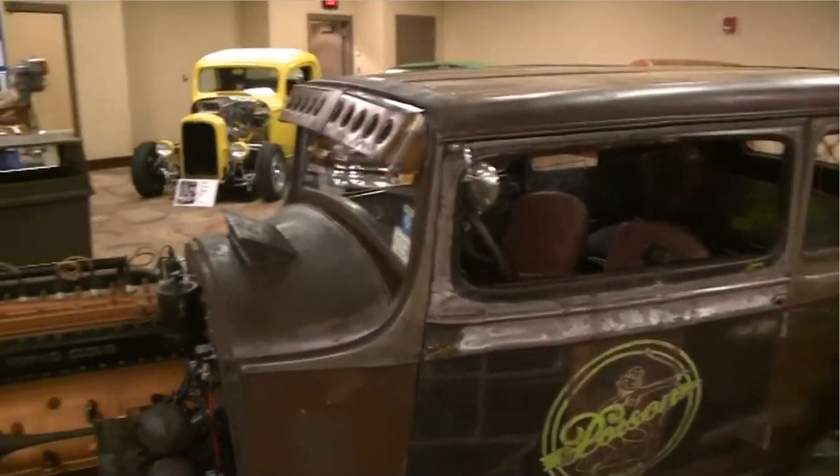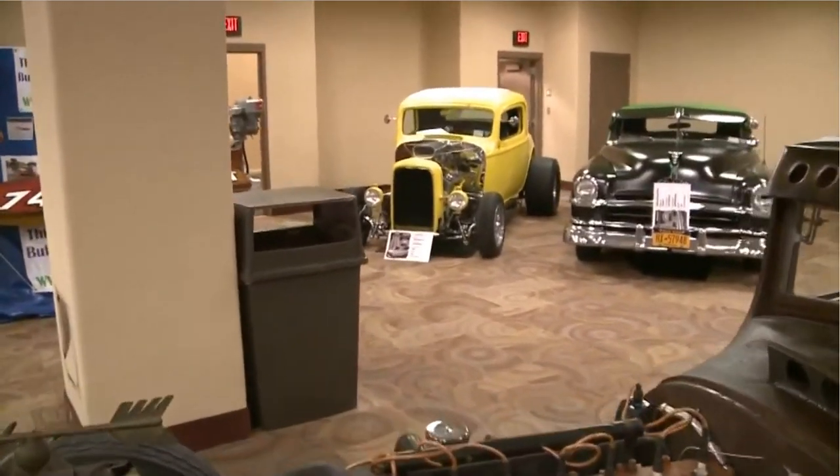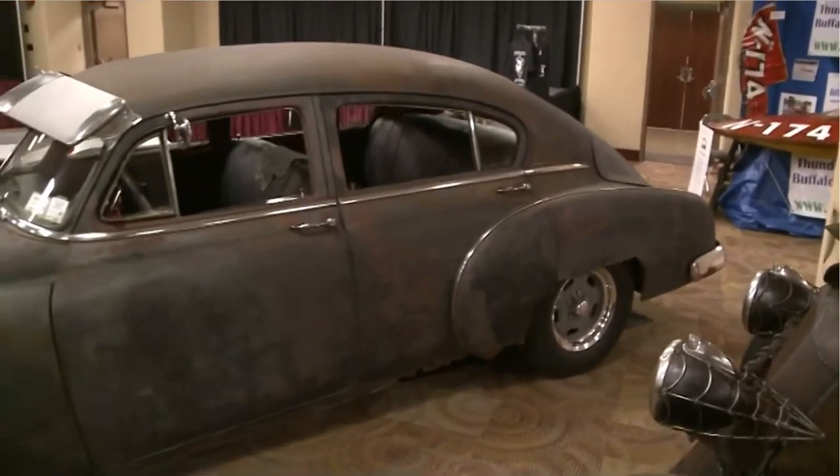Is this one of those things where you bring the family, or is it really just for motor enthusiasts? Everybody — bring the whole family. There's movie cars: Ghostbusters Ecto-1, the Scooby-Doo Mystery Machine. We've got vendors here for the women, the girlfriend.